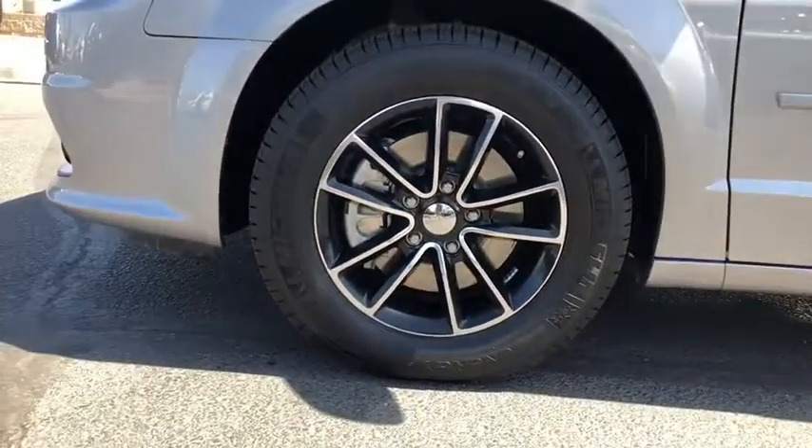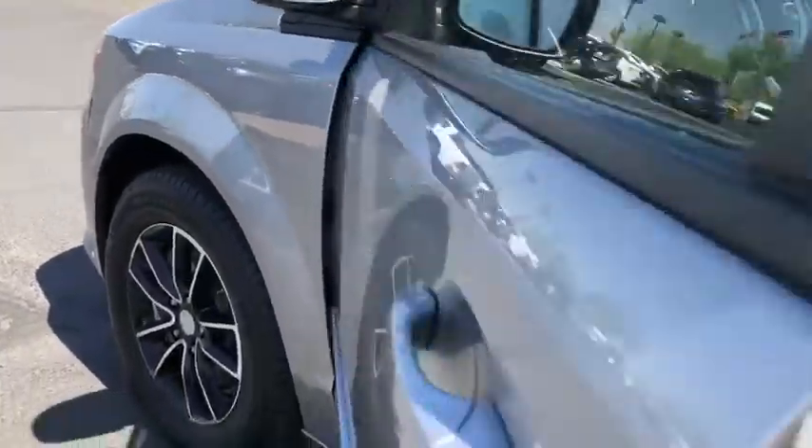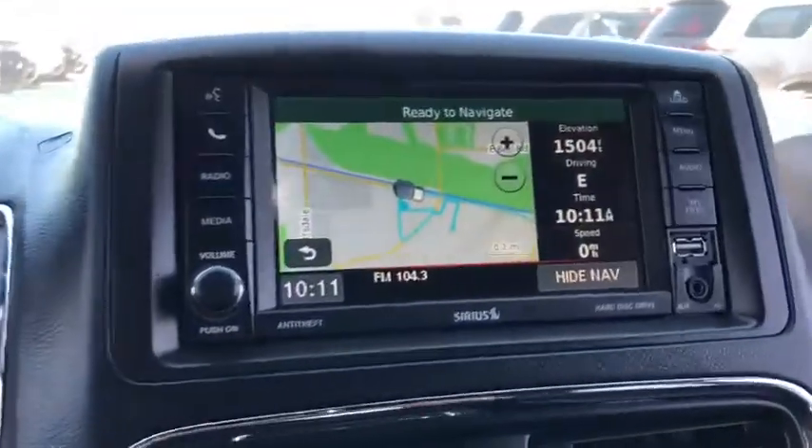Bluetooth. Leather wrapped steering wheel. Adjustable steering wheel. Power steering. Cruise control. Hard disc drive media storage. Auto dimming rear view mirror. Four wheel disc brakes. Aluminum wheels.